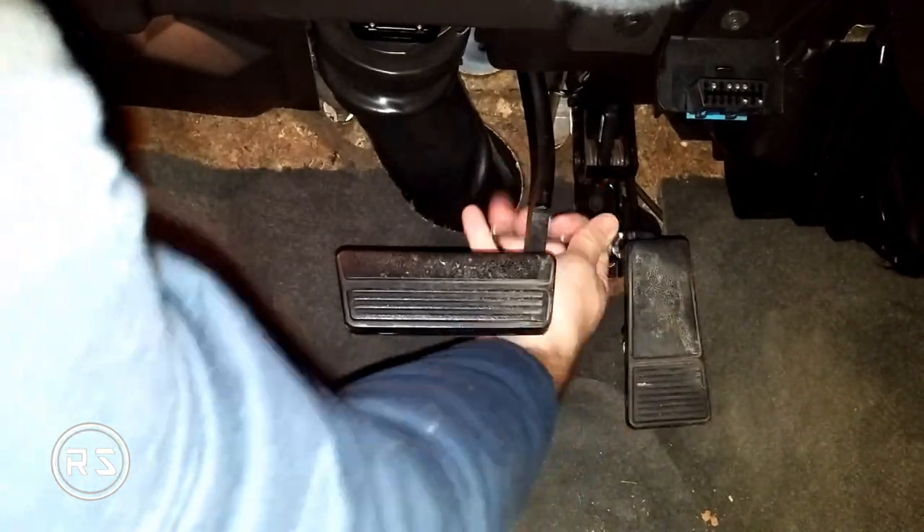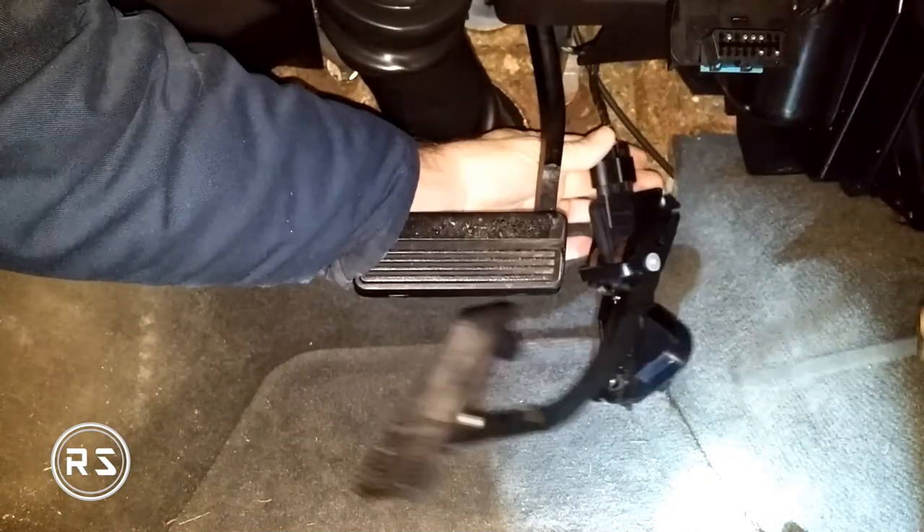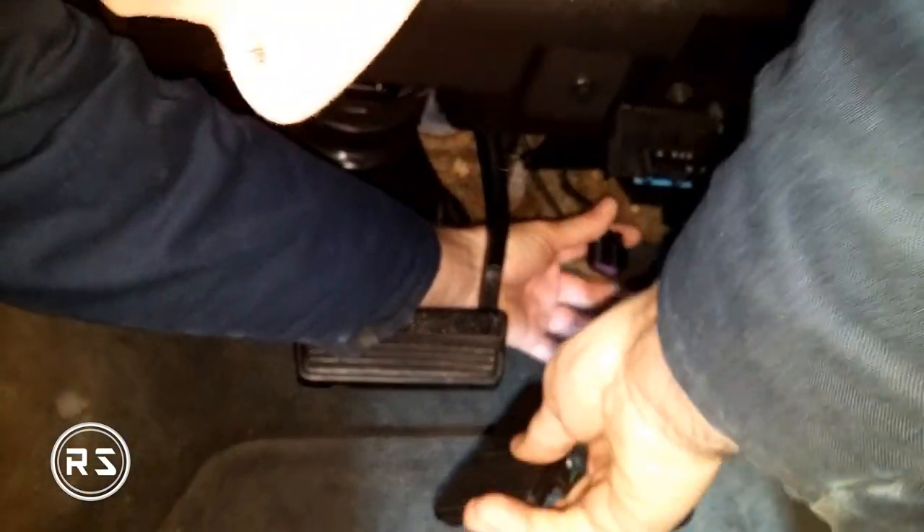No issues, no messages, no lights turning on in the dash — nothing. The performance is great and everything works like it's supposed to. The thing to remember is that my problem is related to the OBD2 code P2138.